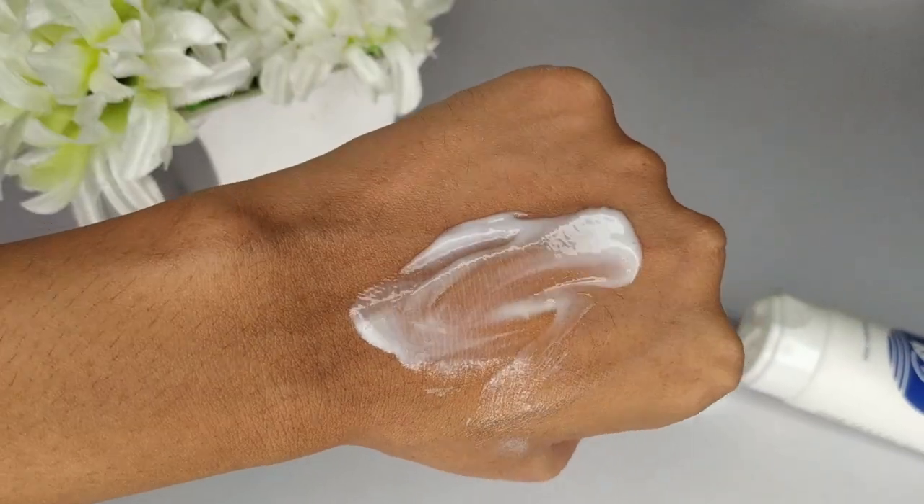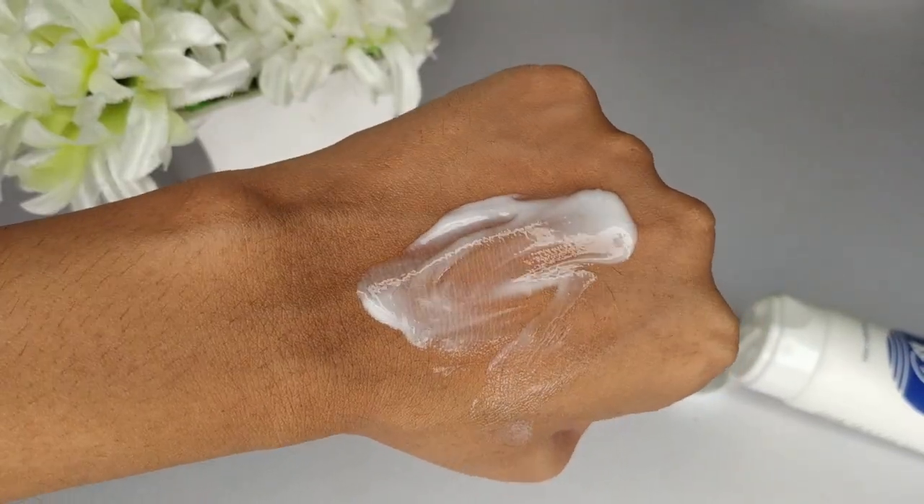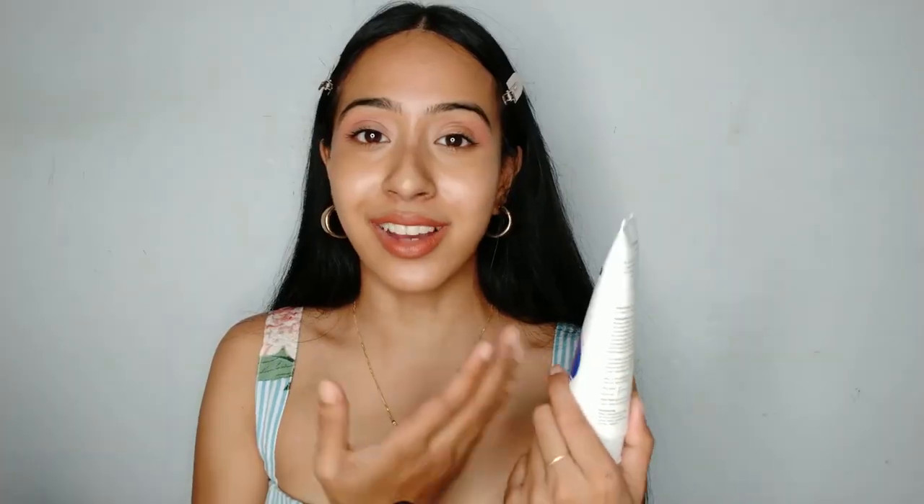Witch hazel can sensitize your skin and may cause reactions, especially if you have sensitive skin — it's not great for your skin barrier, which is why I avoid it. Since I already have it I'll finish it up and then declutter it. I genuinely enjoy the formulation and consistency and love how hydrating it feels, but I cannot recommend it because of the witch hazel and added fragrance. This is one I would not repurchase.